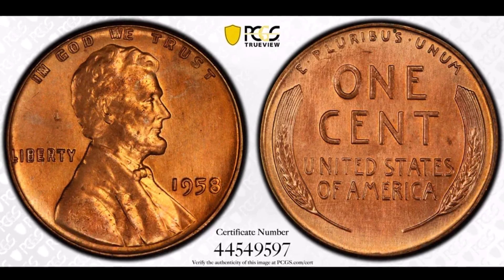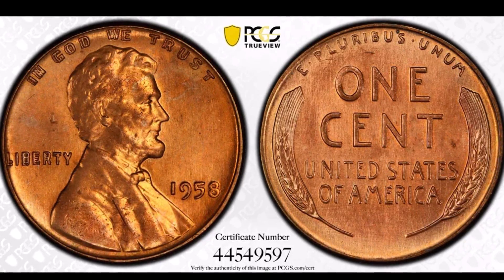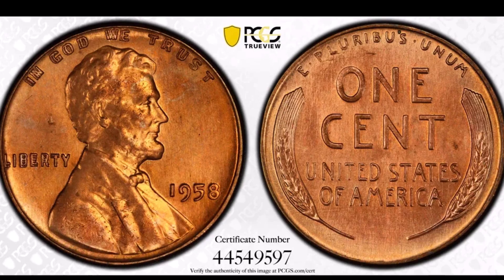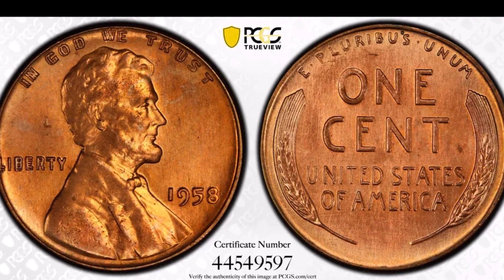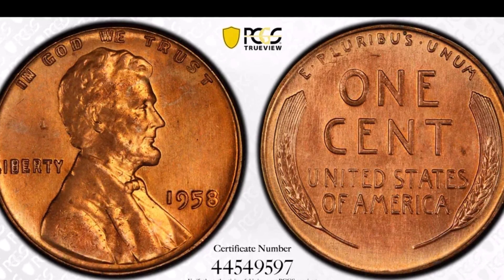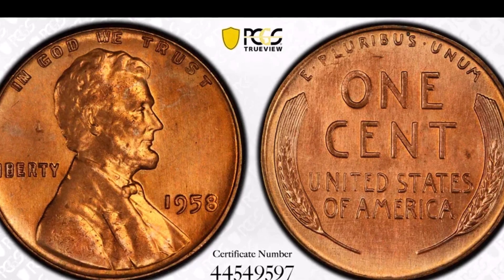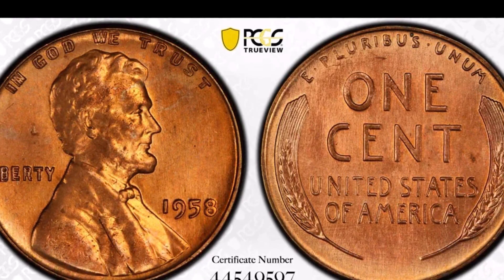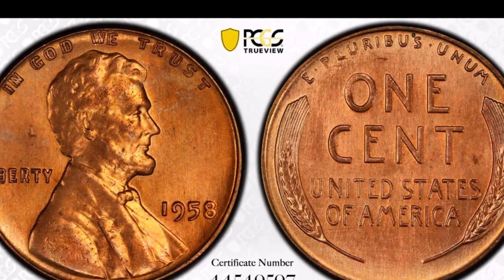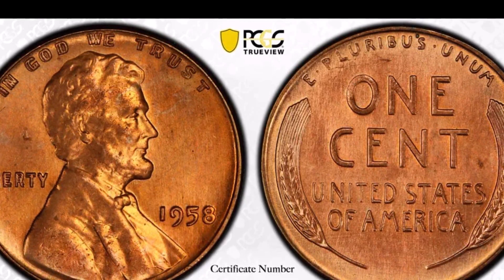You may not come across an example of this 1958 Lincoln cent with such extreme doubling on it, but you can come across ones that have doubling that are still worth hundreds of dollars. So what a wonderful Lincoln cent variety to not only look for, but see sell for such a high amount at auction.